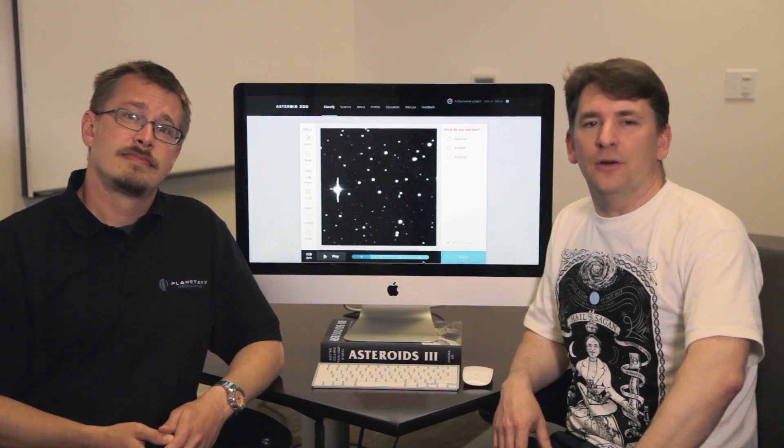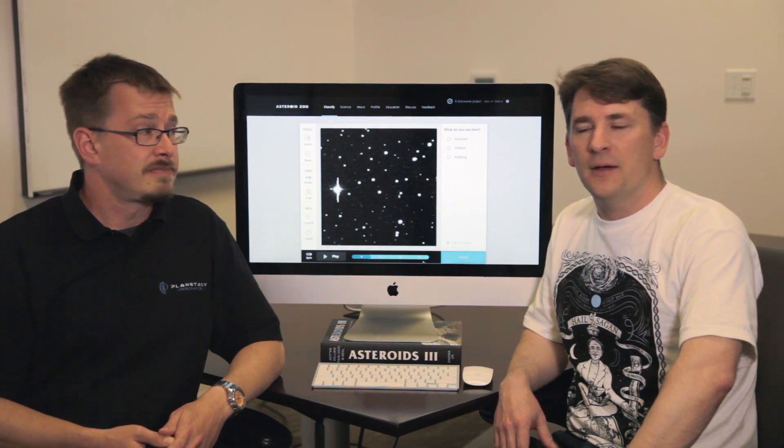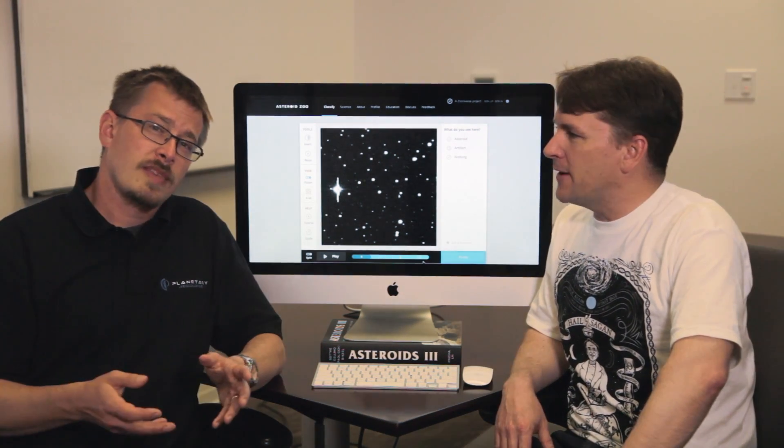Now, you may already know, but many ask us here at Planetary Resources: how are asteroids actually discovered? Matt, why don't you tell us a little bit more about that?